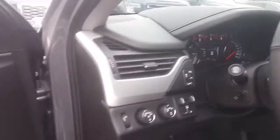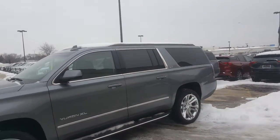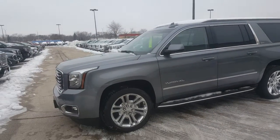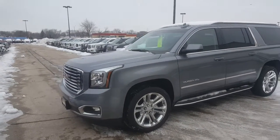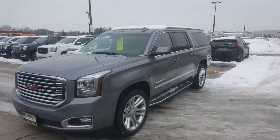HomeLink. Pretty well loaded up vehicle. And again you have the second row bench as well, so you can seat up to eight people. Give Luke a call at 262-409-2600 and he'll pair you with a sales consultant for a test drive of this vehicle. Thank you very much for watching the video and we'll talk to you soon. Bye-bye now.